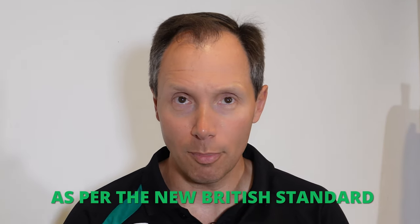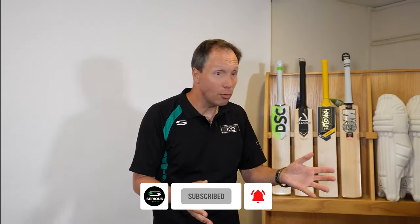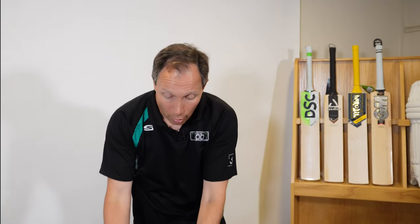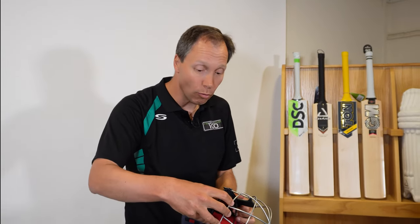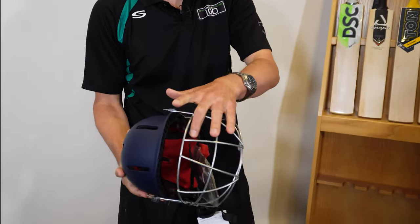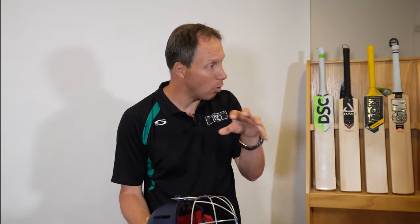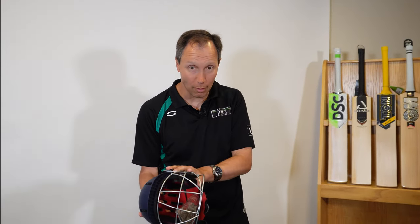All helmets must be manufactured as per the new British standard, BSI BS 7928:2013. The British standard came about because it was at a similar time to the Phil Hughes passing and the incident where he got hit with a cricket ball. They were also starting to notice that a lot of junior and senior cricketers had balls going between the grill and the peak of the helmet. So they wanted to standardise what was going on, the qualities in the helmets themselves, and make sure they're up to spec.